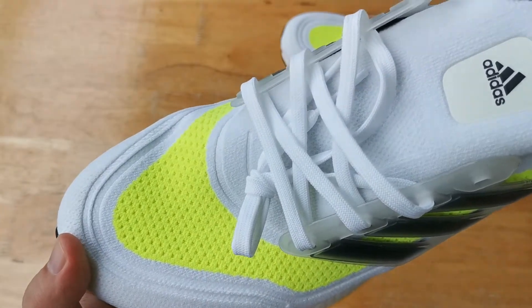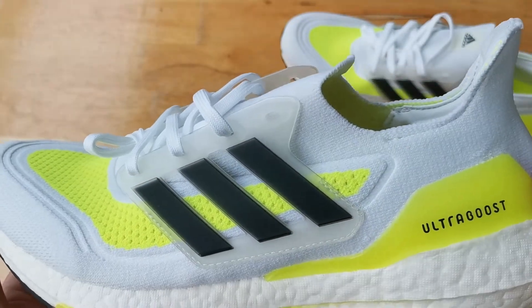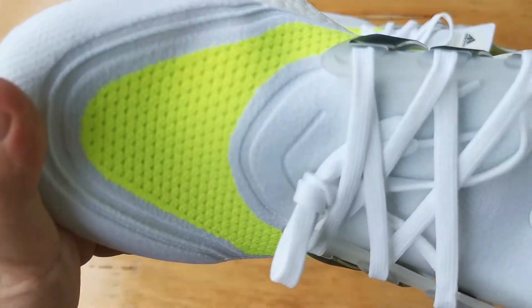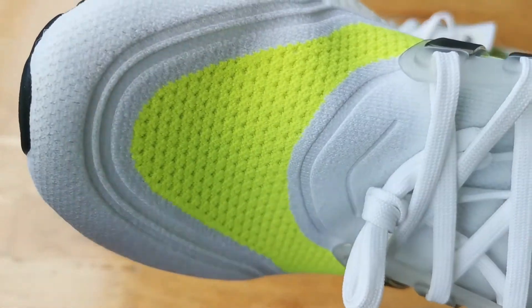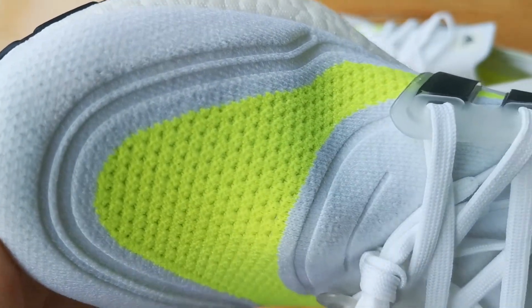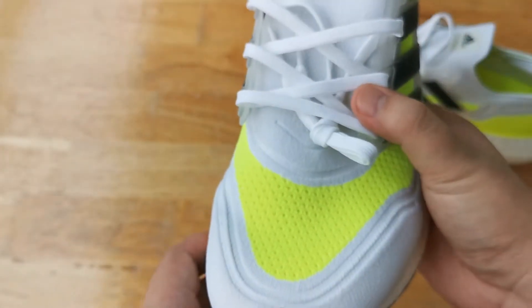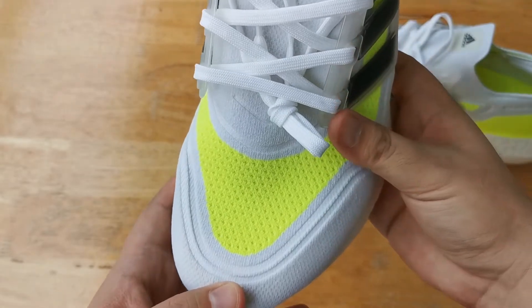Let's start with the upper. This is a knit which they call Prime Blue. They have worked with Parley of the Oceans in order to make a material which has recycled ocean plastic in them. Adidas has worked with Parley in the past and it's great that they continue the partnership till now. On the toe and the sides the Prime Blue material is quite breathable and very comfortable. Whether you use this for running or casually, breathability is a real plus factor on these ones.